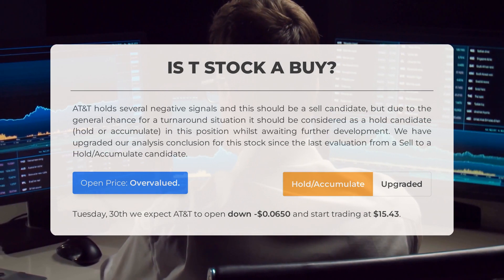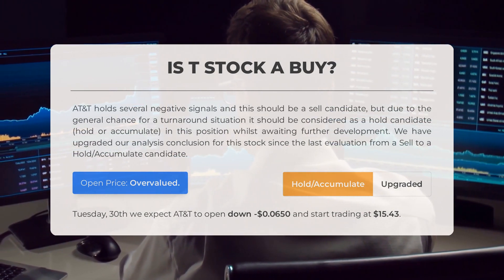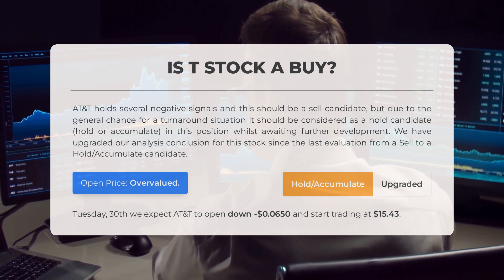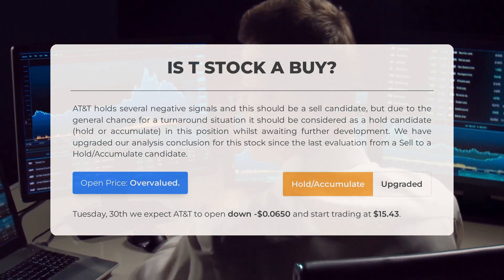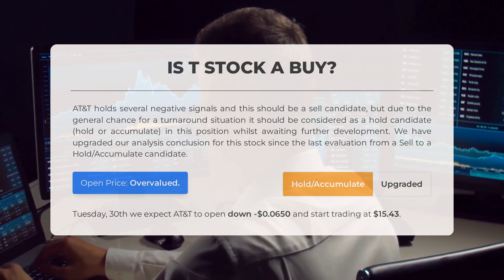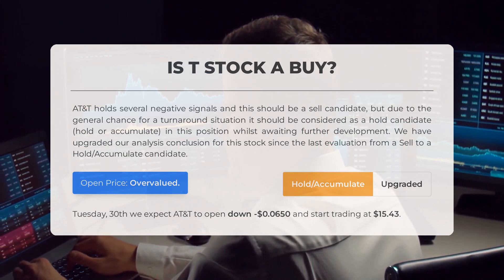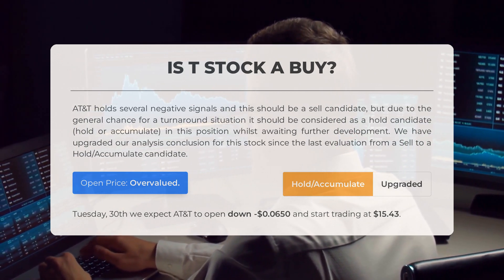Is AT&T stock a good buy? AT&T holds several negative signals and this should be a sell candidate, but due to the general chance for a turnaround situation it should be considered a hold candidate — hold or accumulate in this position whilst awaiting further development. We have upgraded our analysis conclusion from a sell to a hold/accumulate candidate. After analyzing the volatility and movements for the last trading day, our systems find that the current price is overvalued for trading on Tuesday May 30th. We expect AT&T to open down $0.065 and start trading at $15.43.